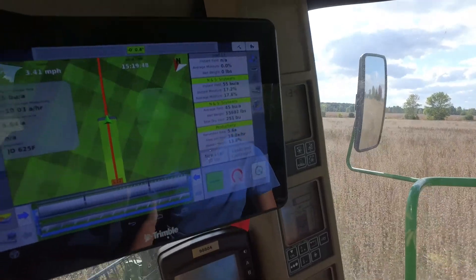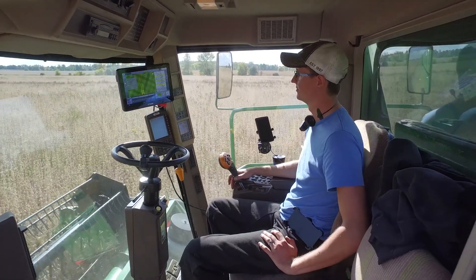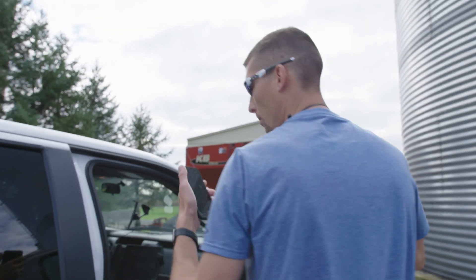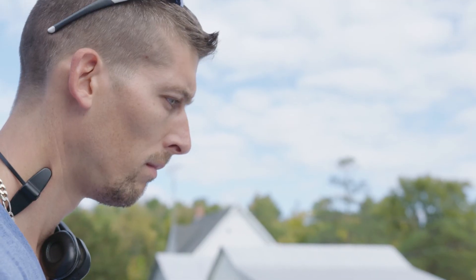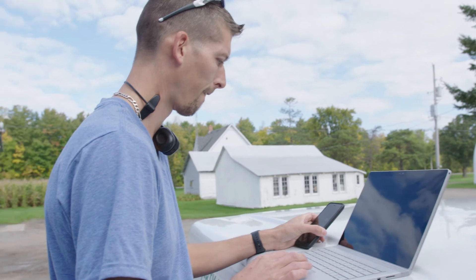I didn't want to have five monitors — I wanted to have one that controlled everything, and that's the TMX. We were really ecstatic when we found out that Trimble had partnered with TeamViewer and put the TeamViewer Quick Support app onto the display. We were just able to log in remotely, regardless of where in our territory we were, and provide a solution for our customers.